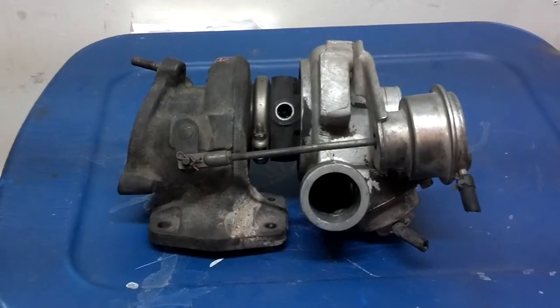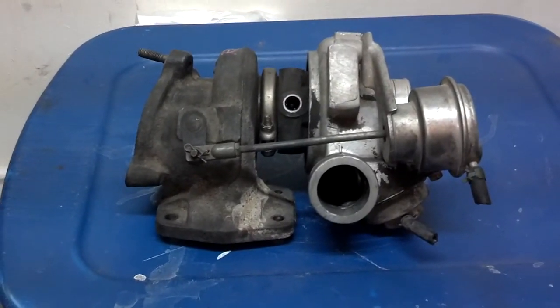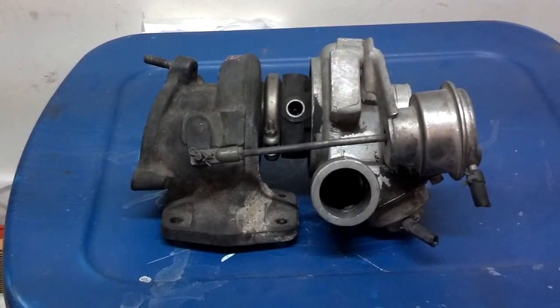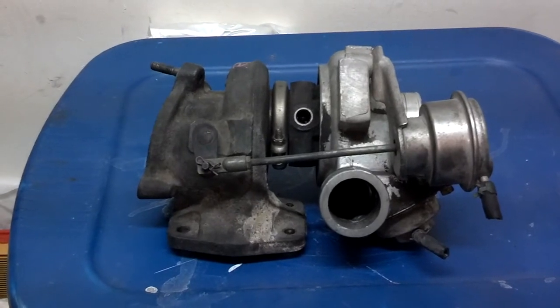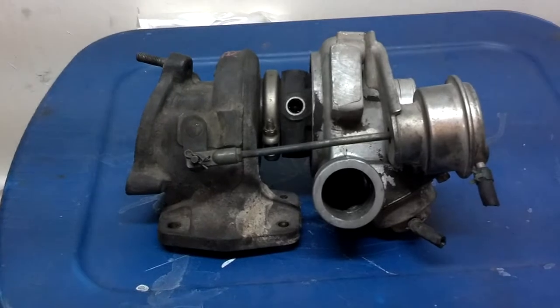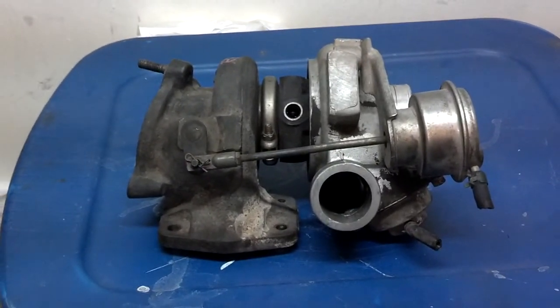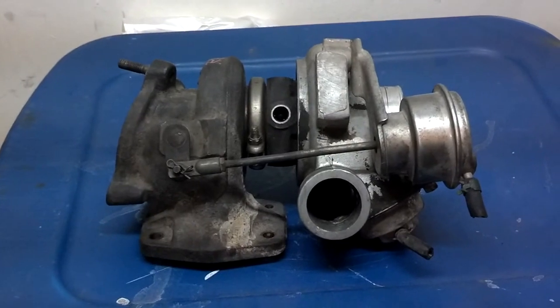So there you have it — that's the basic makeup of your modern-day turbocharger. If you look at the links below, you'll see other information about the turbocharger: how they function, what can go wrong, and what you need to do to keep it in good working order.